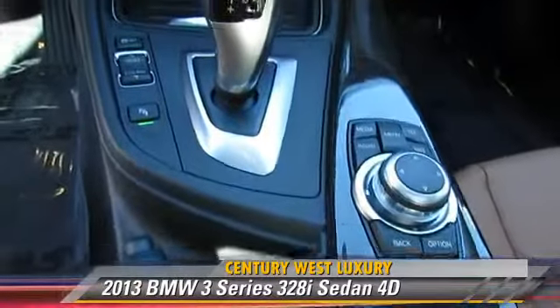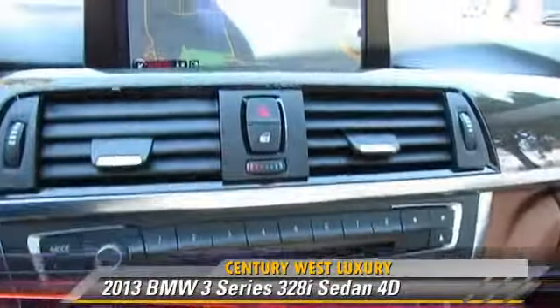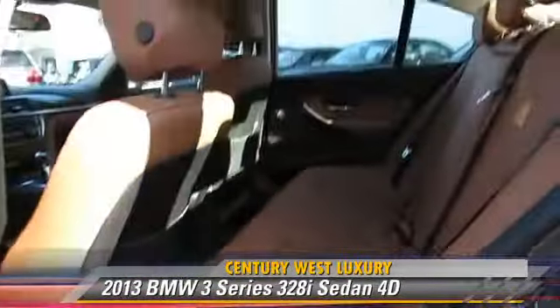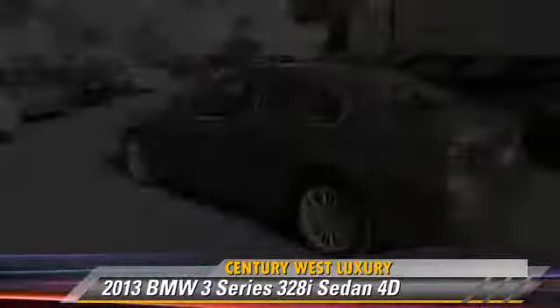This BMW features alloy wheels, front and rear side airbags, and premium package. Safety features include traction control, four-wheel ABS, and stability control.